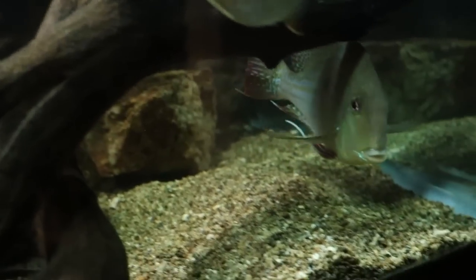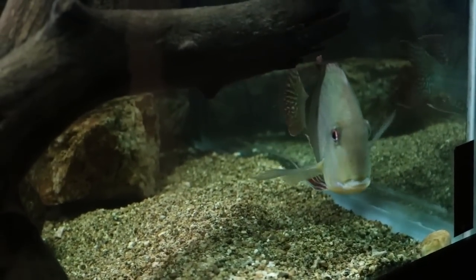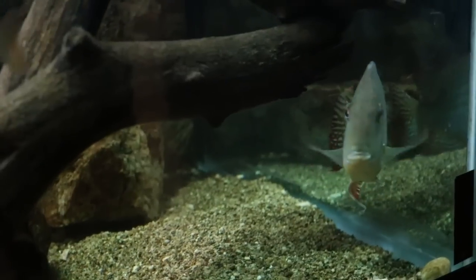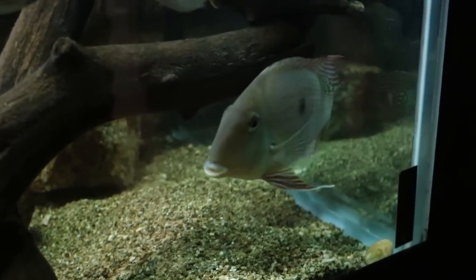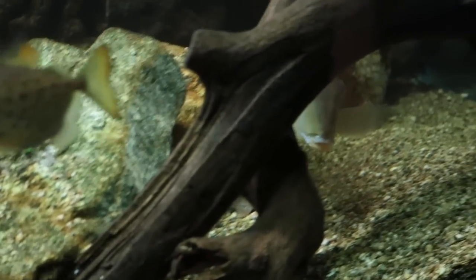They can reach such a large size and they don't really carry the aggression that most American Cichlids carry. They are somewhat aggressive, but definitely not as much as some of the others. They will eat smaller fish, so you have to be careful, but they're not fish that will just go and kill every other fish in a tank. That is a common trait you find with some American Cichlids.